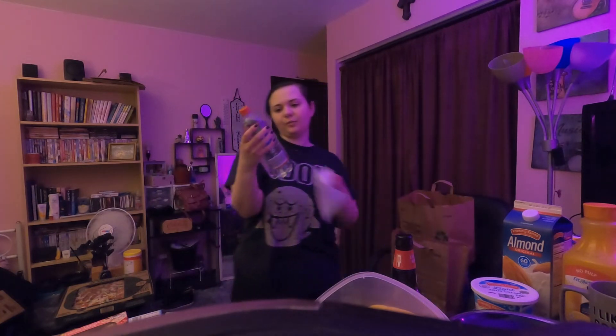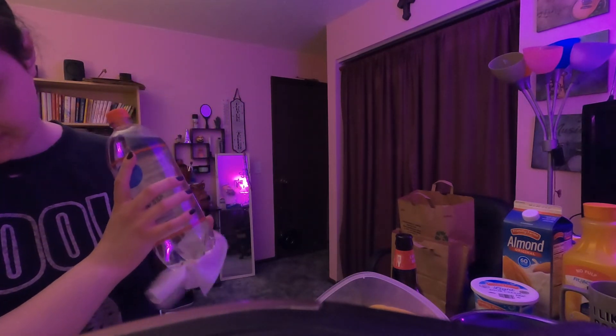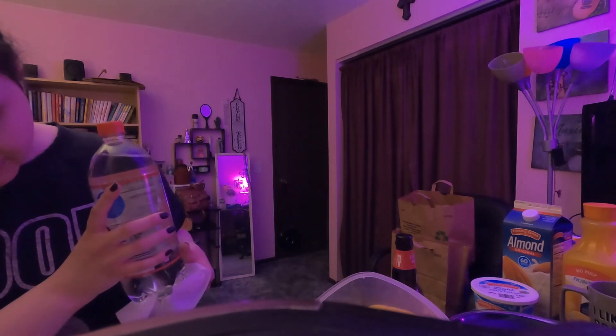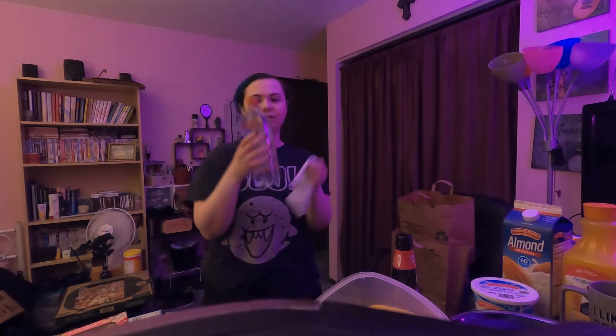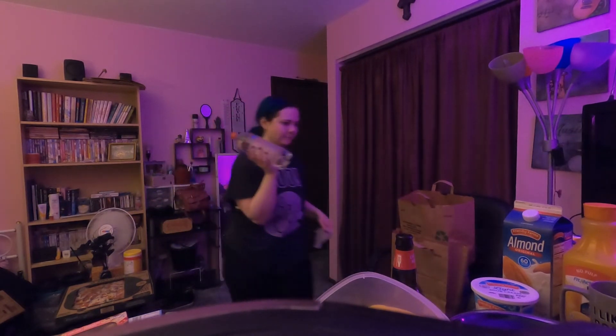Strawberry sparkling water, Pure Aqua brand — 58 cents. It is only 10 calories per bottle. I drink this up, I love this. I love anything strawberry flavored, I freaking love it.